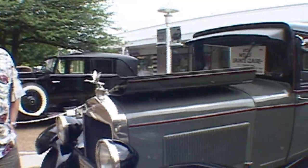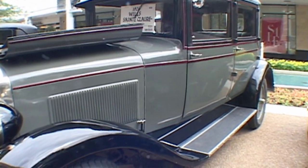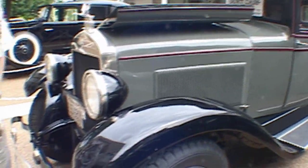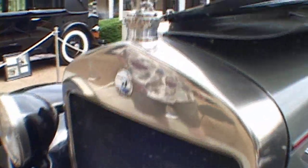This is a 1926 Wills Sainte Claire. Wills was Henry Ford's chief engineer up until 1919. He helped develop the Model T and came up with the Ford script logo, and he was a metallurgist, which is why the Model T is so successful — it's made of vanadium steel.